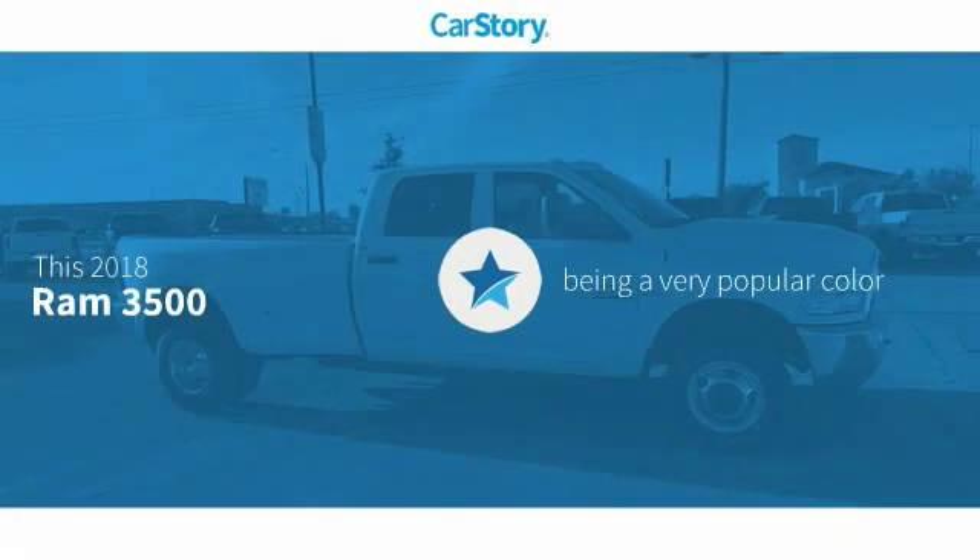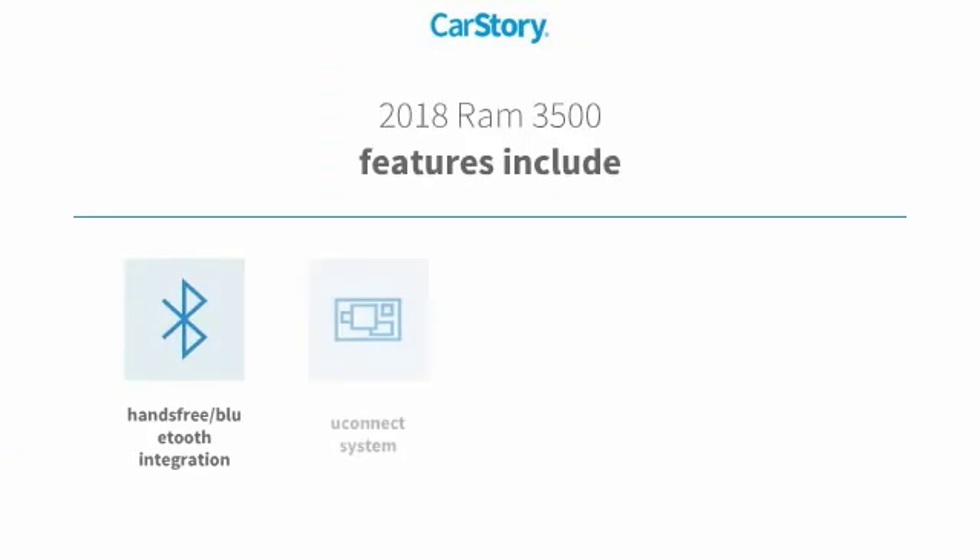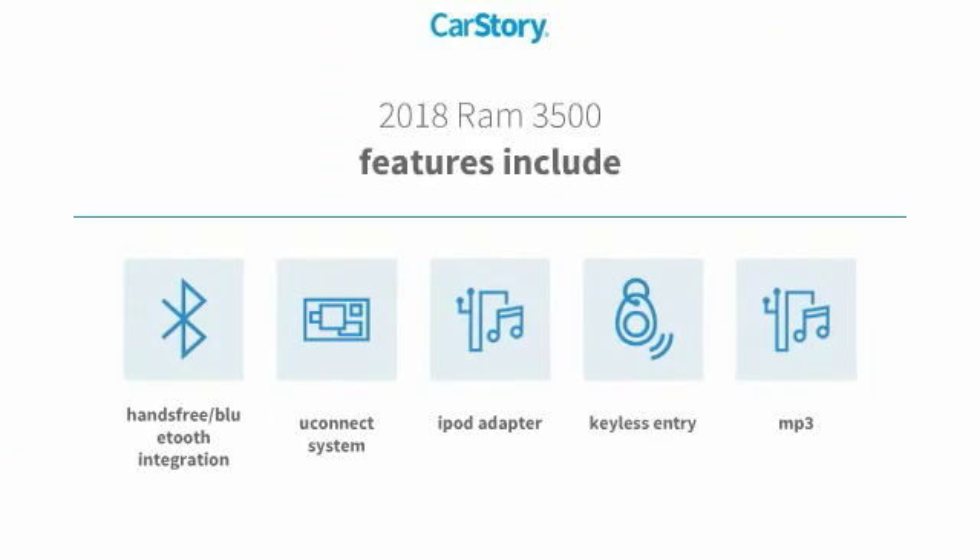Car Story Research indicates this vehicle as being a very popular color. Features also include keyless entry, iPod adapter, MP3, Uconnect system, and hands-free Bluetooth integration.